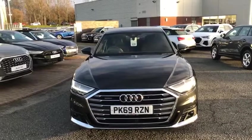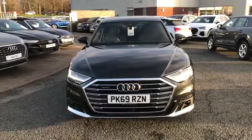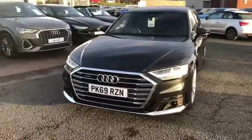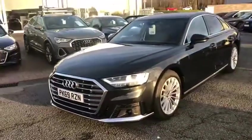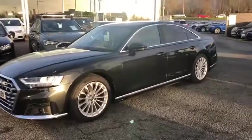Hi, it's Juliana here at Preston Audi. I'm here to show you this gorgeous sleek looking Audi A8, finished in a beautiful Vesuvius grey metallic. This car is a 50TDI which produces 286 PS.